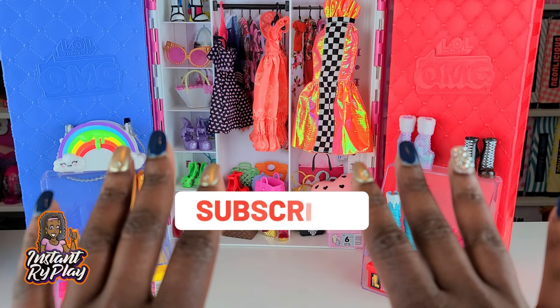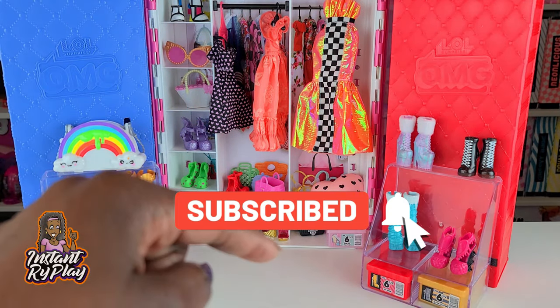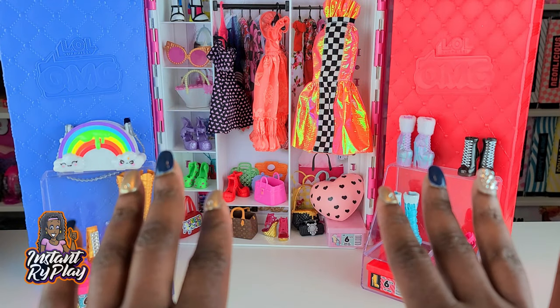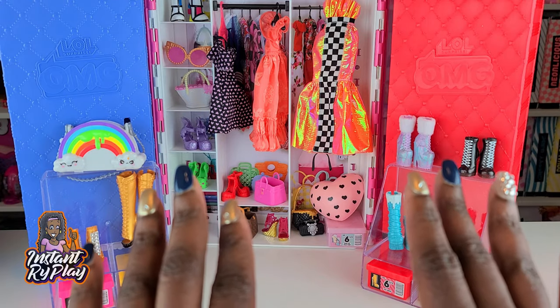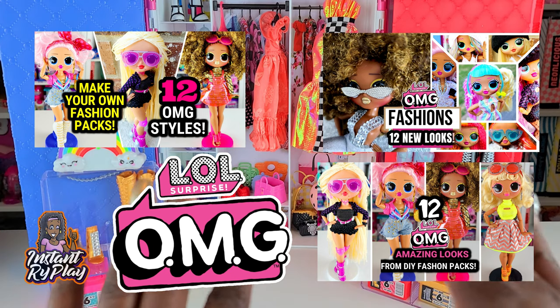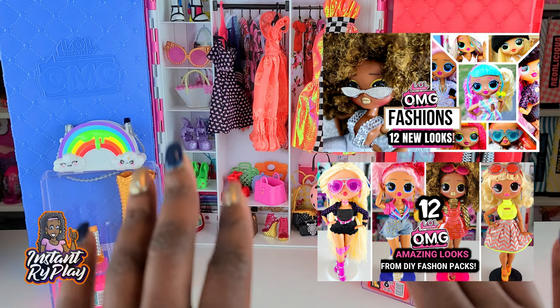Hi Ride Plate Pals, thank you so much for clicking on this video. If you're new to our channel, click that red subscribe button and ring that notification bell so you get updates anytime we upload new videos. Lately I have been doing all kinds of styling with my LOL Surprise OMG Dolls because I have so many of them, and today I want to show you guys some more looks that I created with these dolls.